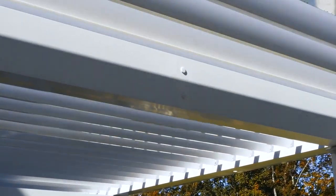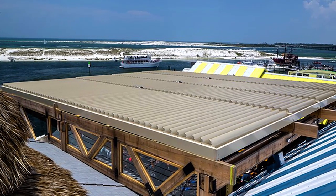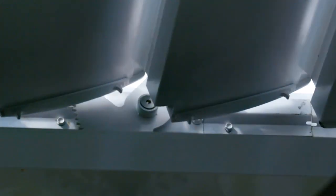Homeowners and businesses can make plans knowing that the roof will keep them dry. Certain times of day we get direct sunlight on our deck, so the easiest thing to do is just press a button and the louvers close, providing instant shade.